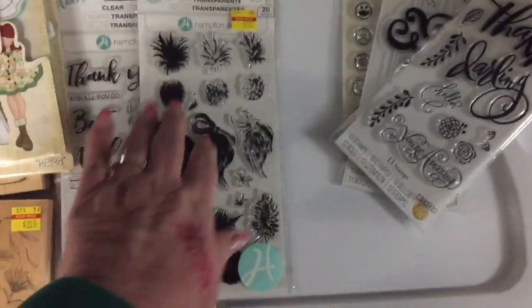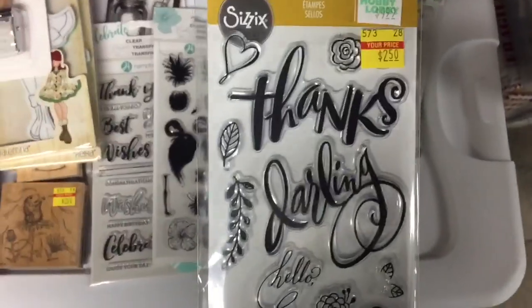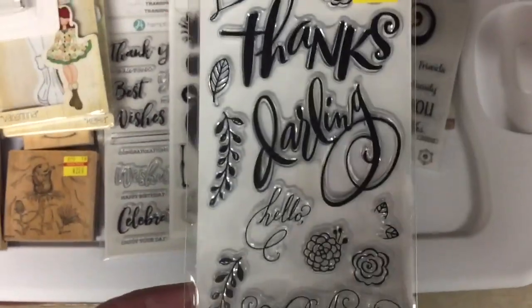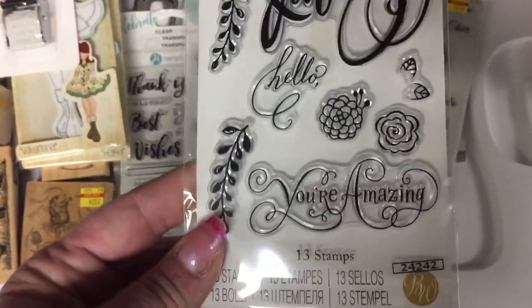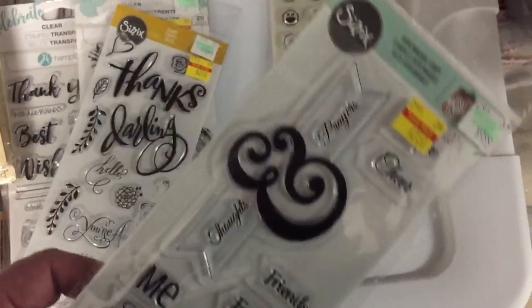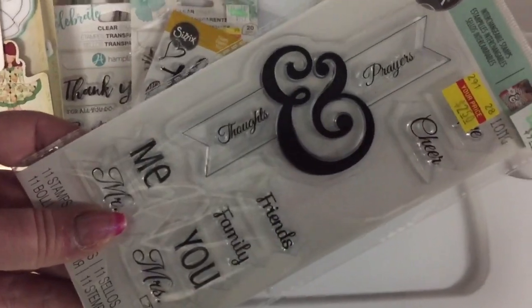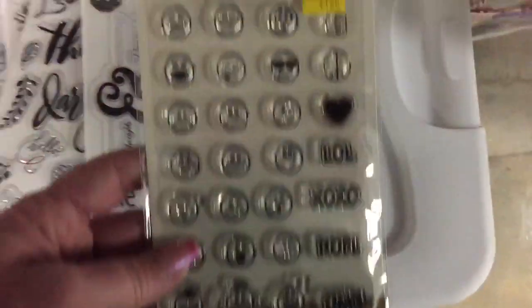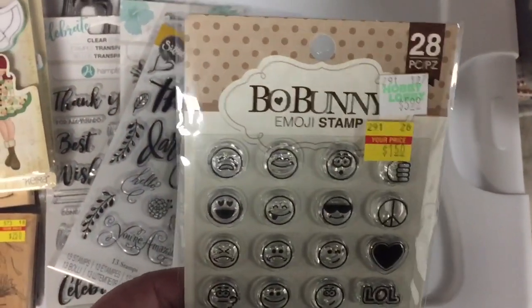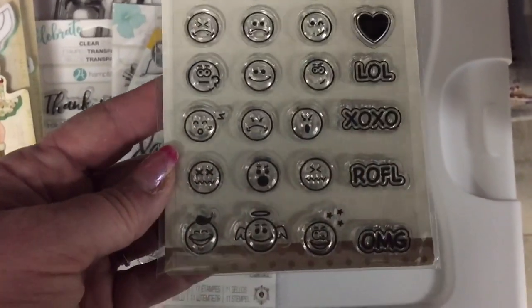And then the last one in that range was the Flamingo — it's really cool. You stamp different colors and it comes out really, really pretty. $2.50 from $9.99. Then I found the Sizzix ones — I loved this one with 'Darling, You're Amazing.' Those are really nice. Here's another Sizzix for $2.50 — thoughts and prayers, friends, family, Mr. and Mrs. I have another daughter getting married so that will come in handy. And then I found this little emoji stamp which I thought was kind of cute, so I grabbed that.